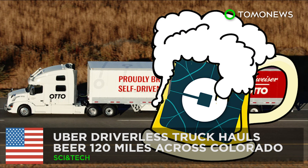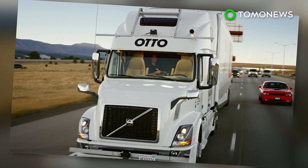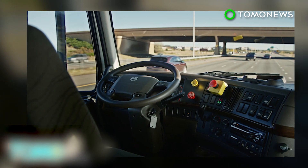Uber driverless truck delivers beer. A driverless Uber truck loaded with 50,000 cans of Budweiser made a 120-mile journey across Colorado, in the first commercial shipment by a self-driving truck.